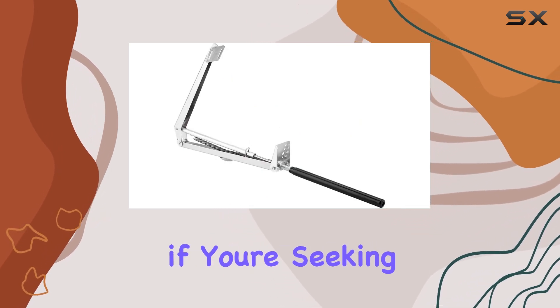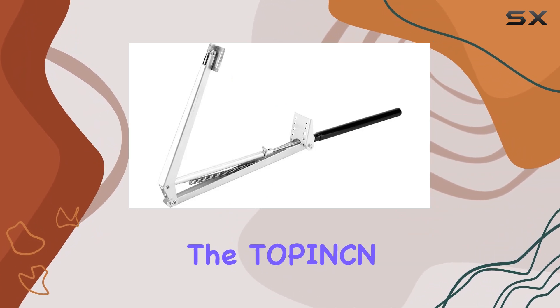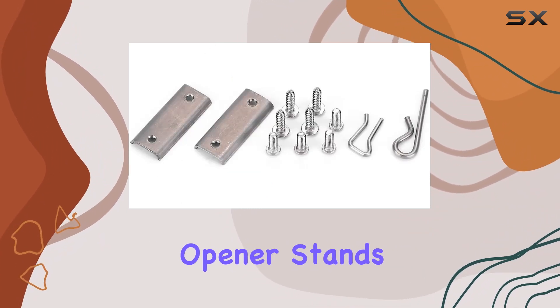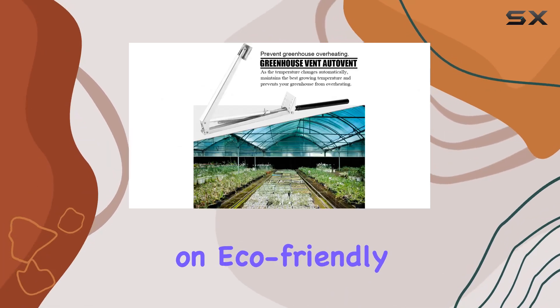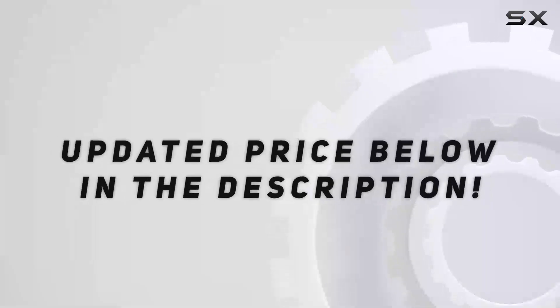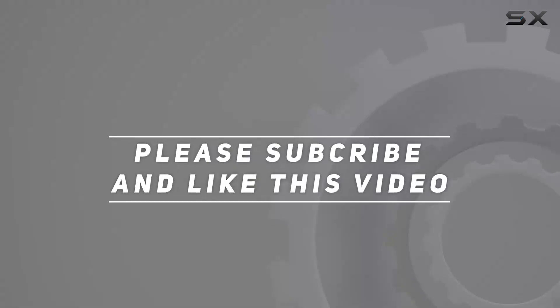Overall, if you're seeking a low-maintenance solution to regulate your greenhouse's internal climate, the Top Incan Greenhouse Window Opener stands out for its efficiency, ease of installation, and reliance on eco-friendly solar power. Check out the video description for an updated price, and thank you for watching.